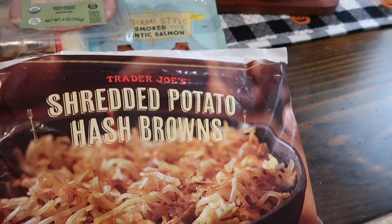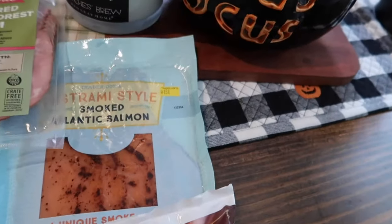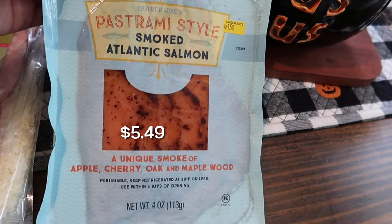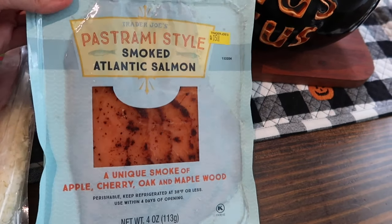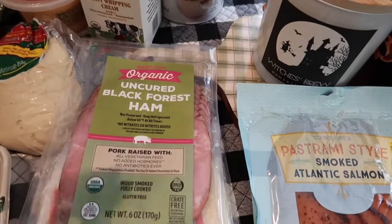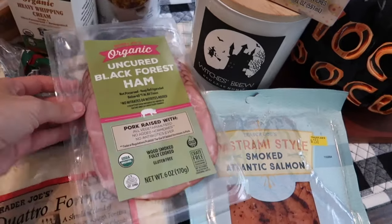I got my husband some pastrami-style smoked salmon, uniquely smoked with apple, cherry, oak, and maple wood — he's going to like this on top of some bagels and cream cheese. I also got some organic uncured black forest ham for sandwiches this week.